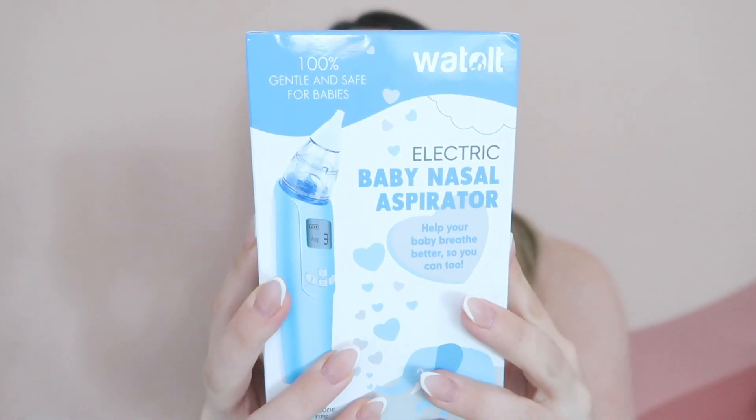Everyone loves the Frida Baby snot sucker, but putting one end in a baby's nose and sucking the other part was not it for me. So instead I got this electric nasal aspirator — a rechargeable USB one for about $30. I just think it's way more convenient to have.